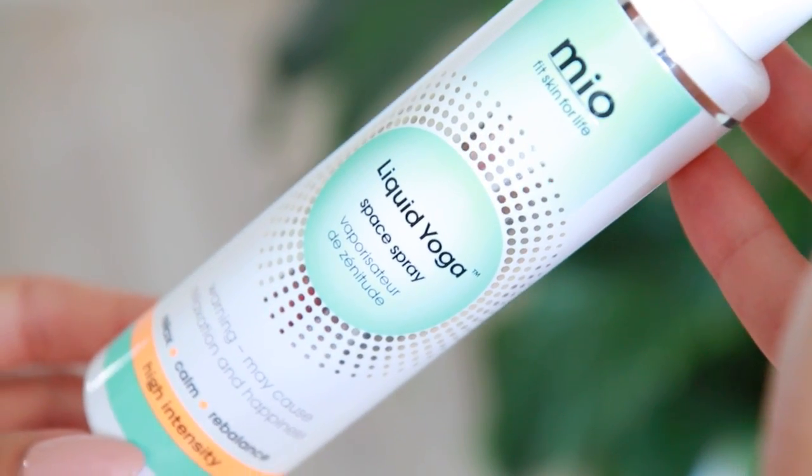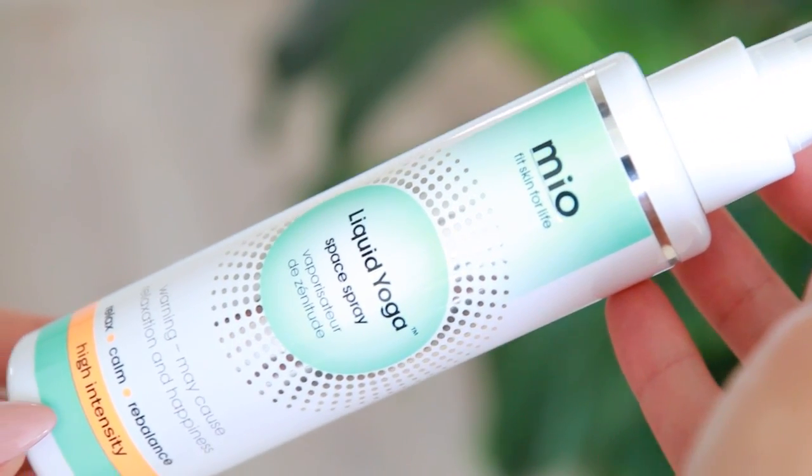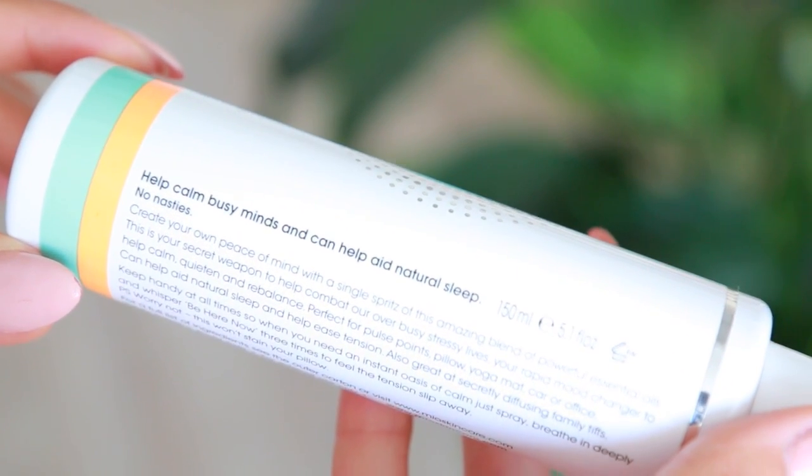Something else I discovered a while ago but haven't mentioned yet is a home fragrance from Mio — the Liquid Yoga space spray. It's a really nice, very light spray that instantly makes you feel calm. It's great to keep by your desk to spray throughout the day, or by your bedside table before you get into bed. It's perfect if you want a quick pick-me-up in the middle of the day to center and relax you. It's such a beautiful fragrance.